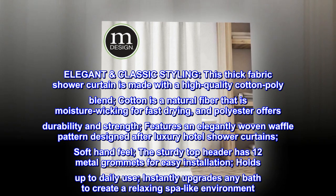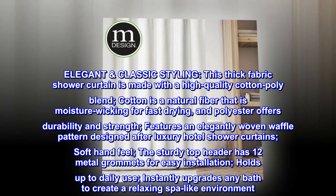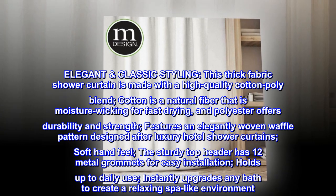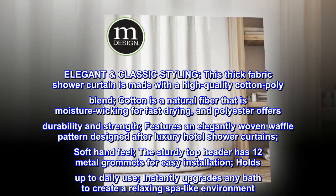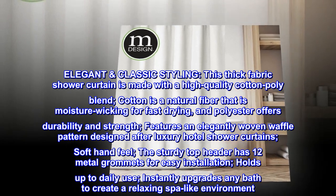It features an elegantly woven waffle pattern designed after luxury hotel shower curtains, with a soft hand feel. The sturdy top header has 12 metal grommets for easy installation and holds up to daily use, instantly upgrading any bath to create a relaxing spa-like environment.